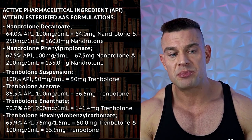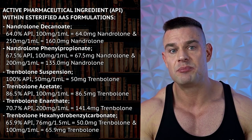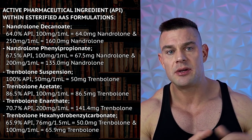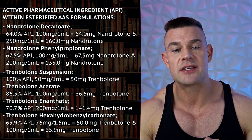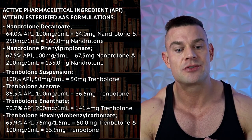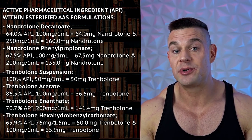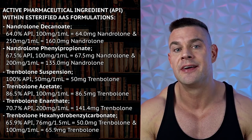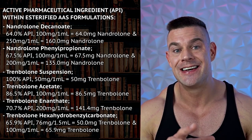Nandrolone phenylpropionate contains 67.5% Nandrolone. Now, Parabolin's medical ester was Trenbolone hexahydrobenzylcarbonate, containing 65.9% Trenbolone. Underground labs also produce other formulations of Trenbolone, one of them being Trenbolone suspension, containing 100% Trenbolone.